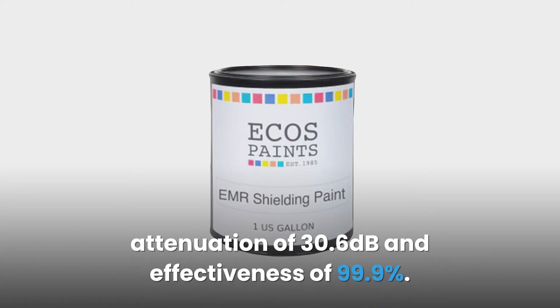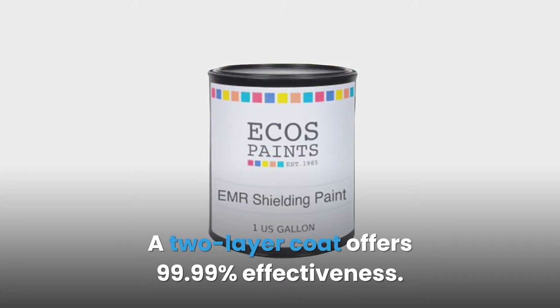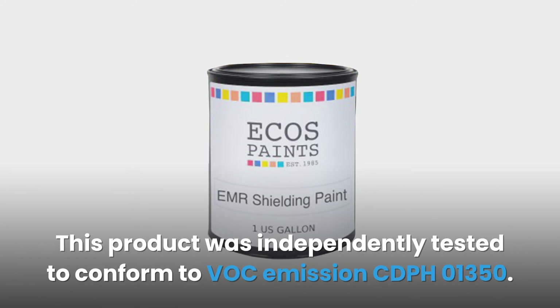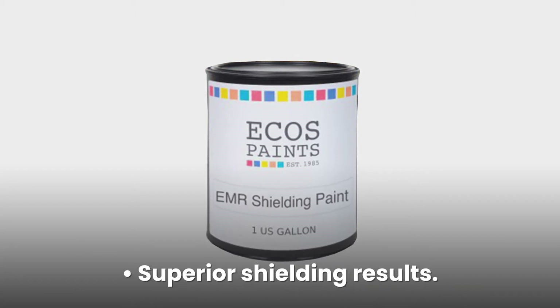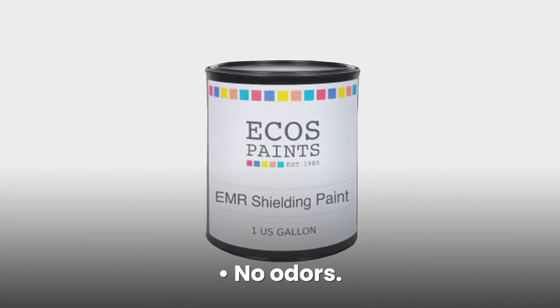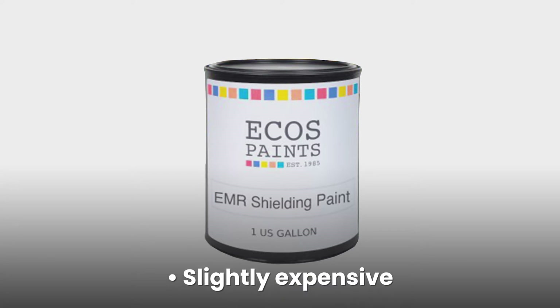A single layer coat can provide attenuation of 30.6 decibels and an effectiveness of 99.9%. A two-layer coat offers 99.99% effectiveness. This product was independently tested to conform to VOC emission standards. Pros: superior shielding results, no odors, non-toxic, zero VOC. Cons: slightly expensive.